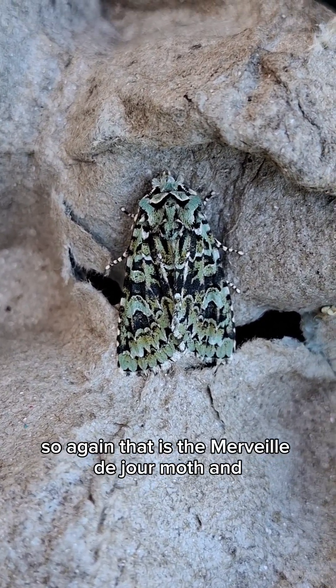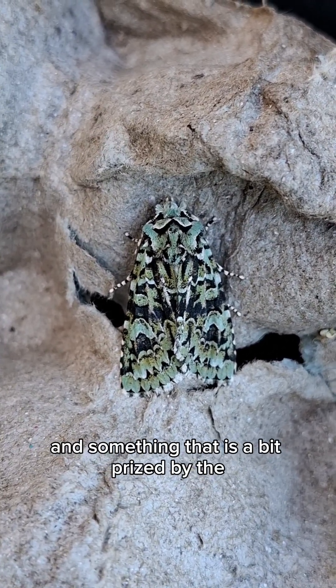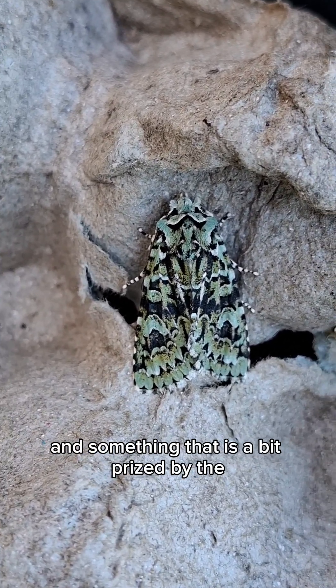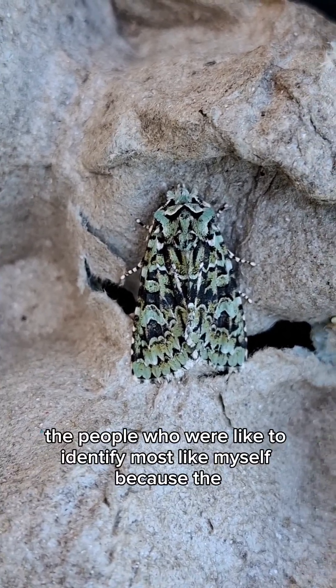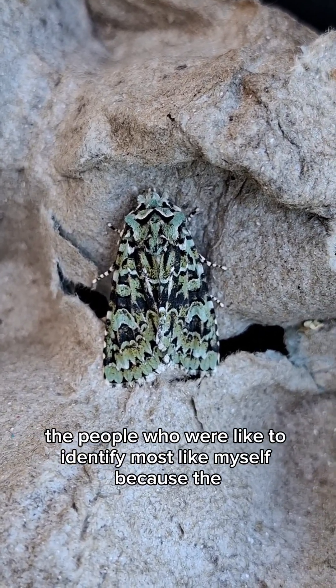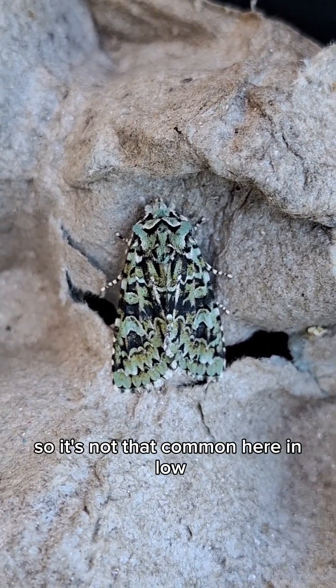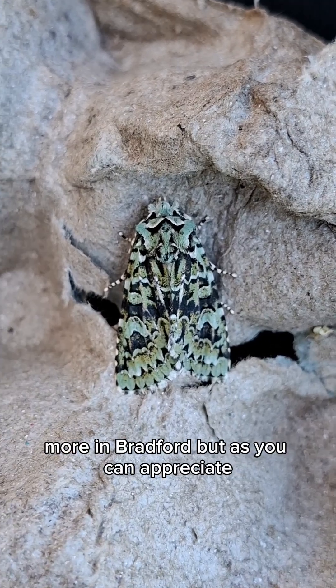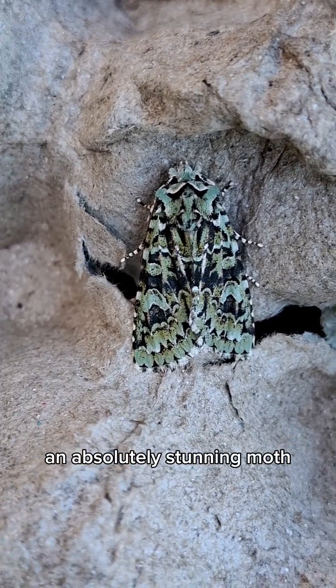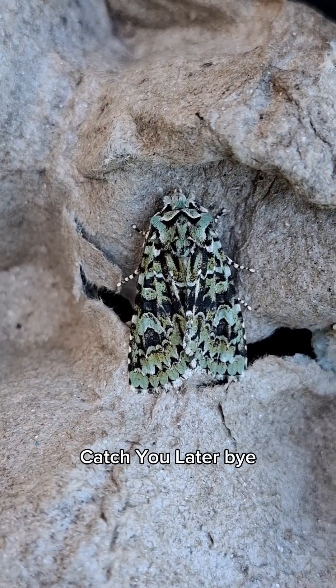That is the Mervelle de Jour Moth, and something that is a bit prized by the people who like to identify moths, like myself — because this is my fourth record. So it's not that common here in Low Moor in Bradford, but as you can appreciate, it's an absolutely stunning moth. Thanks for watching. Catch you later. Bye.